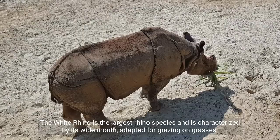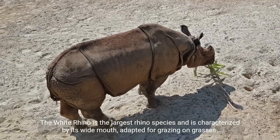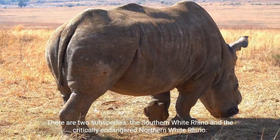The white rhino is the largest rhino species, characterized by its wide mouth adapted for grazing on grasses. Despite its name, it can appear gray or yellowish-brown.